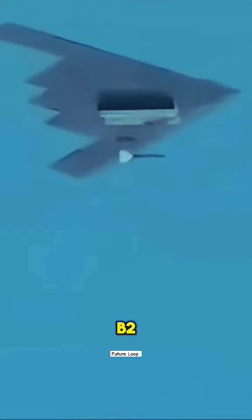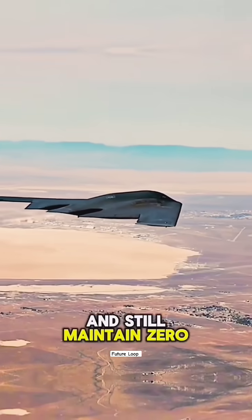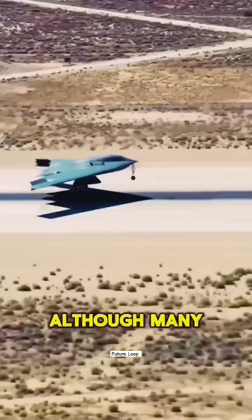What's truly terrifying isn't just the cutting-edge technology behind the B-2, but the fact that its engine can sustain such long missions without shutting down and still maintain zero malfunctions.